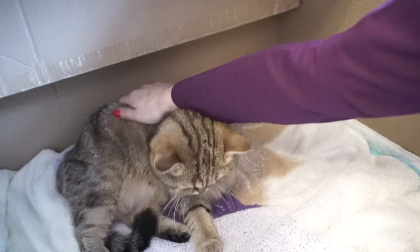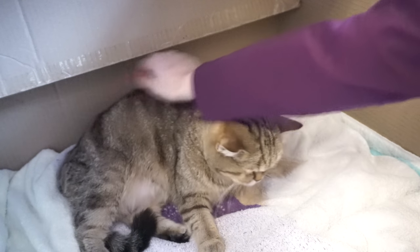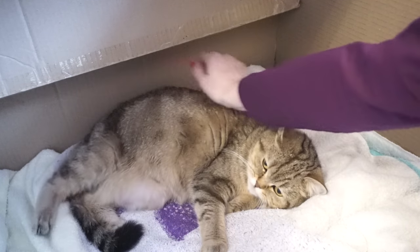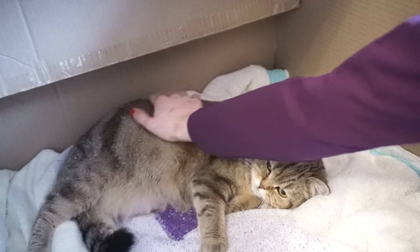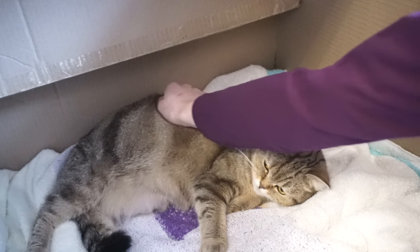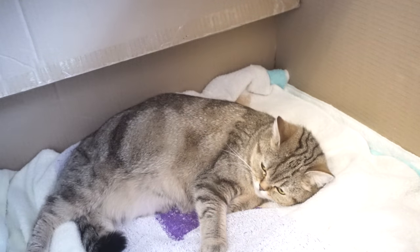Hey cat lovers, want to know how to help your cat during labor? Cats do need our help, just as humans might have complications while delivering. Luckily, we are here to assist them and call for veterinary help if necessary.